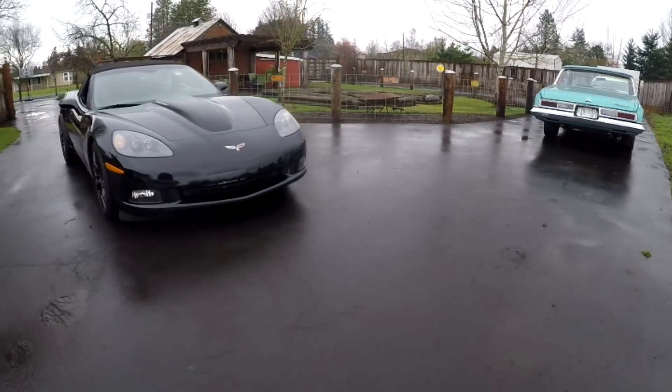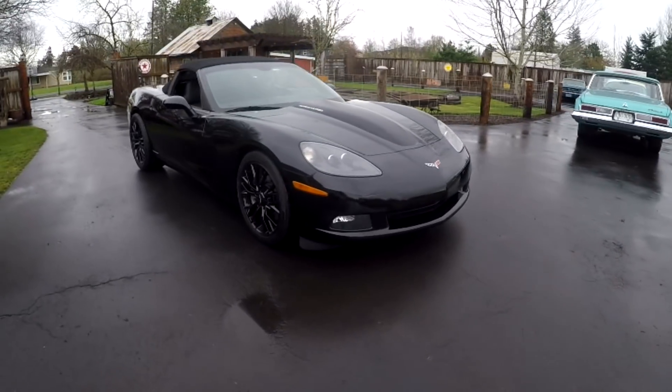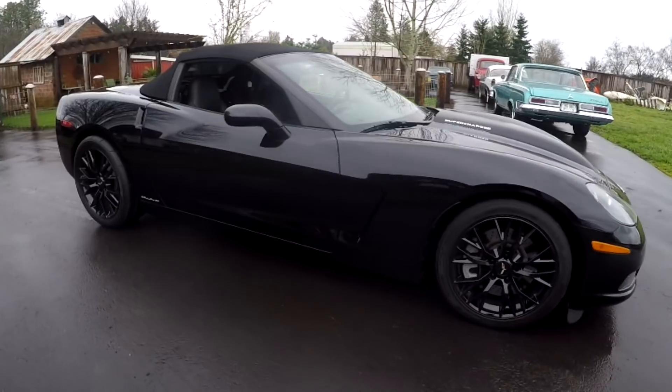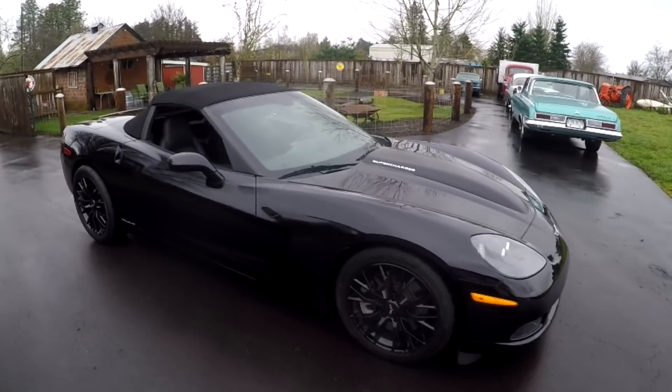Hey, this is Jason with Denworks. I got something really cool here for BAT — a 2008 Callaway Corvette. It's a 580 model, so it's 580 horsepower, and it's a Roadster.